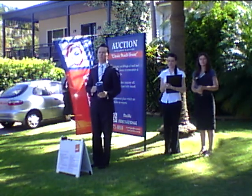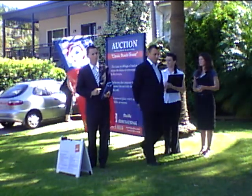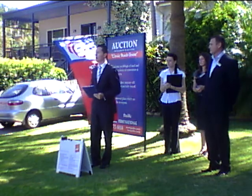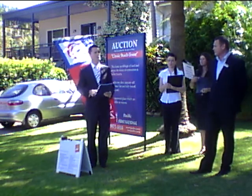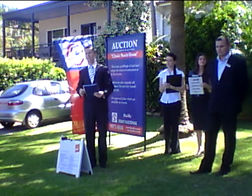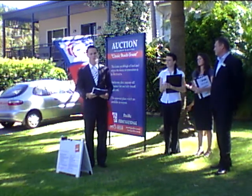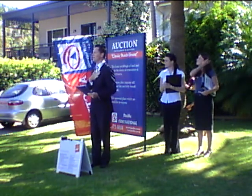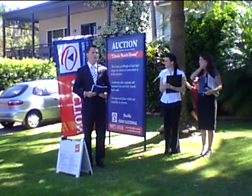I won't go through each and every term and condition with you, as they are on display here at today's auction. However, I will make you aware of a couple. The most important term and condition you all need to be made aware of: if you are intending on bidding and buying the property here at today's auction, you must be registered. When you register, you will be given a bidder's registration card. On that card there's a number. You'll just need to make sure that I can see that card and number in a clear and precise manner each and every time you place a bid. Our vendor for the property — they're entitled to one bid at the auction here today. If they'd like to have that bid, I'll have it on their behalf, and I will let you all know when and where that bid takes place if they decide to exercise that right.